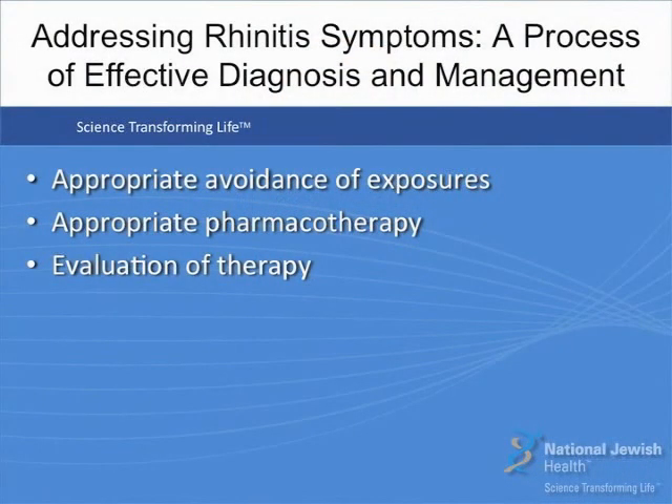Having an accurate diagnosis, you can go forward with a specific plan of avoidance of exposures that may limit the amount of symptoms the individual will experience. Adding appropriate pharmacotherapy, and lastly evaluating the effects of all these therapies to determine whether or not you've been able to control the symptoms. After you've done all this, you should be in a much better position to address the many patients who present to your office with rhinitis symptoms. This is a process that should give you effective diagnosis and management. Thank you.